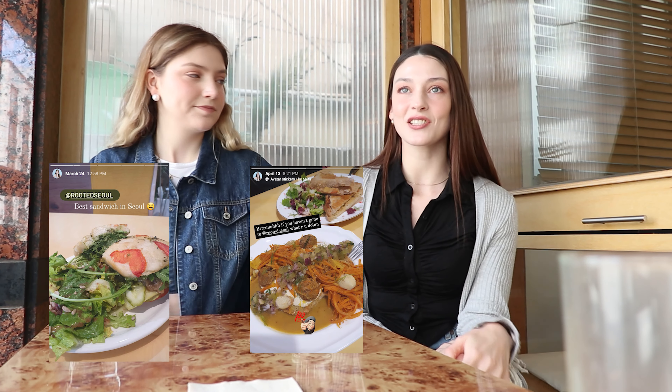I've actually been here a few other times and I just fell in love with this place. I always want to support small vegan businesses. But this actually became one of my favorite restaurants. So I was like, Lauren, you have to come here. And I wanted to introduce it to you guys. So here we are — let's eat!